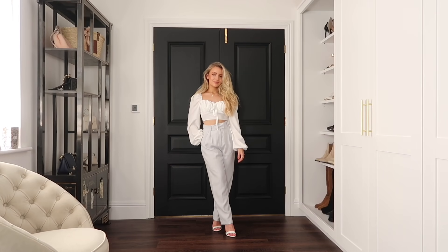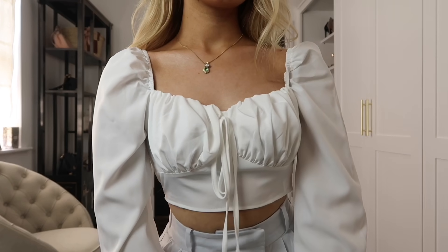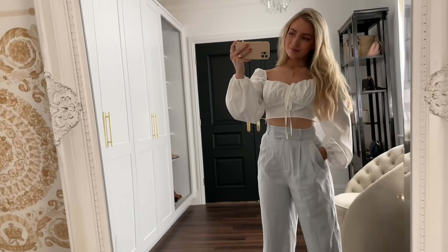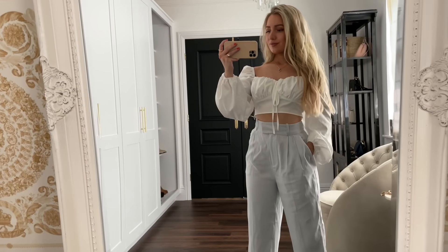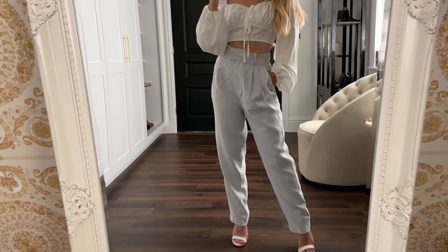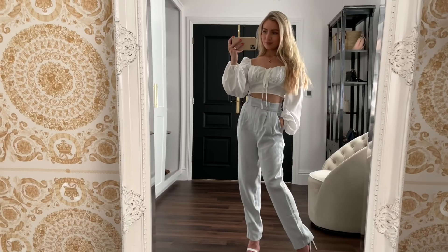This outfit is probably my favorite out of all of them. It's a little more dressy than casual, but you can easily switch the heels to something more casual. The trousers are in a pale blue shade from H&M, paired with a white crop top from Boohoo. I feel like this outfit would be perfect for so many smart casual occasions.